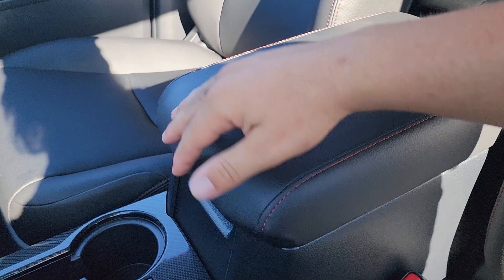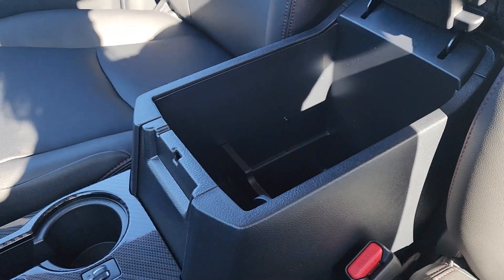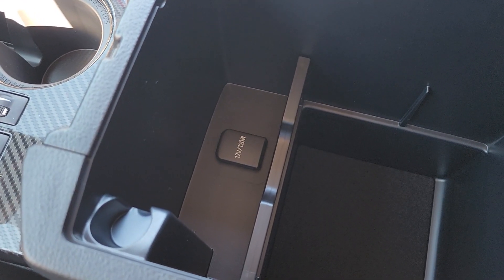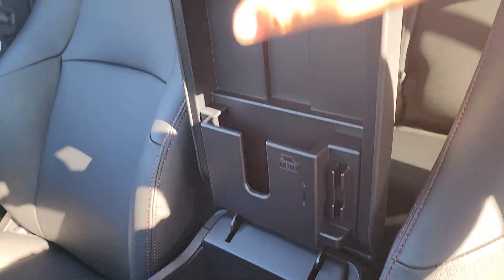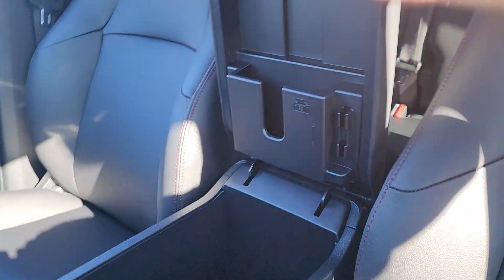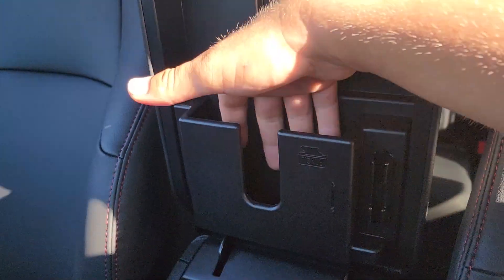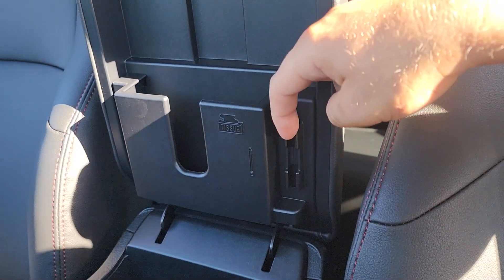Between the driver and passenger seat we have a pretty large center console, also stitched with red stitching. Opening it up, it goes down pretty far and deep, and we also have our third 12-volt power outlet in here. On the top part of the opened console there's a little tissue holder as well as some kind of pencil or pen holder.